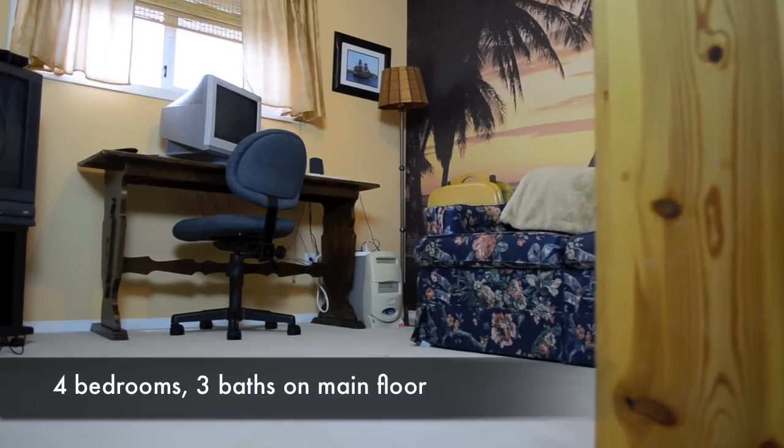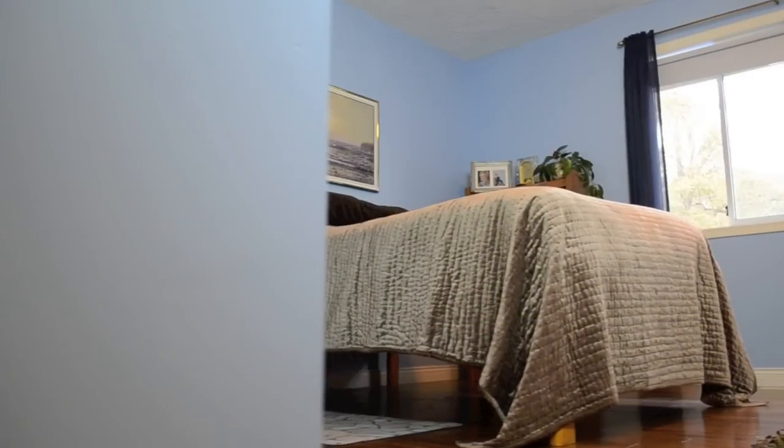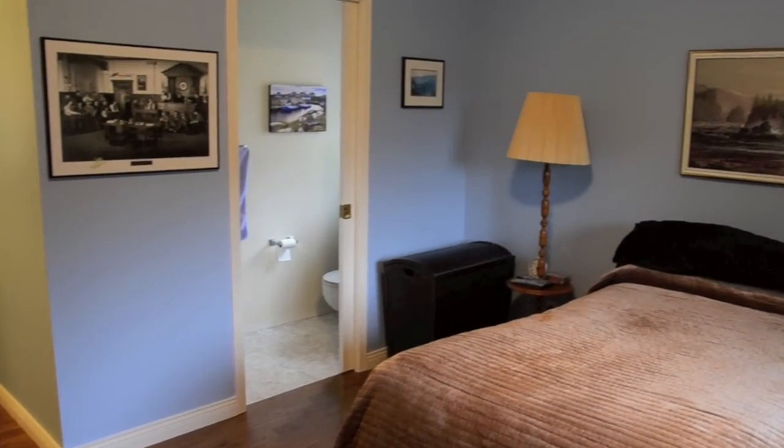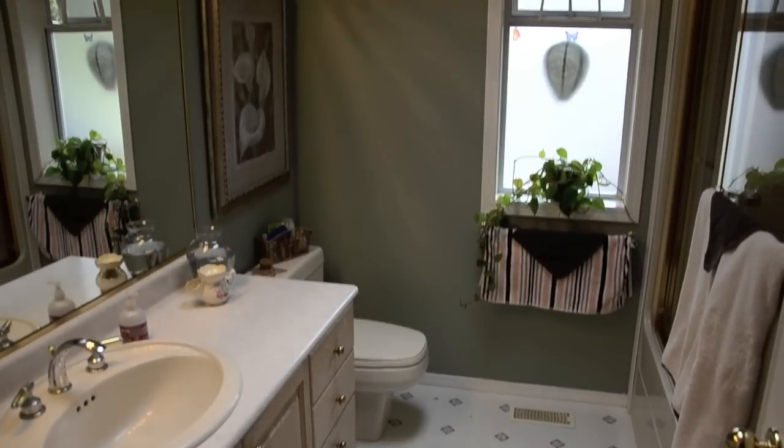The main floor of the home is over 2600 square feet. As we move toward the back portion, we find four of the five bedrooms and the family bathroom. The first two rooms measure 10 by 11, the third 15 by 13, with a huge closet and a two-piece ensuite.